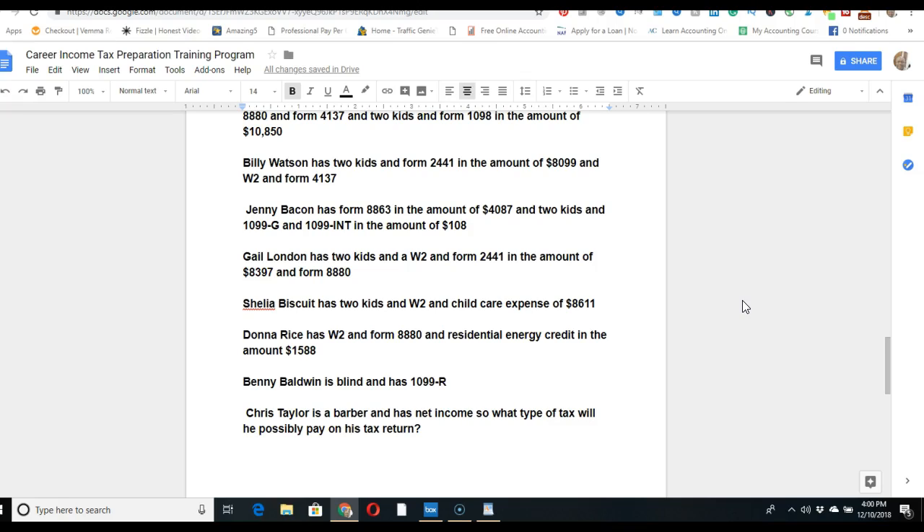Sheila Biscuit has two kids, a W-2, and a childcare expense of $8,611. The form number wasn't mentioned this time — you'll need to identify the correct form for childcare expenses yourself. At this point in the course — sessions 7 through 9 — you should already know that Form 2441 covers child and dependent care expenses. If you still don't know that after seven to nine weeks, you're not engaging with the material the way you should be.